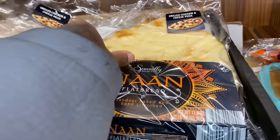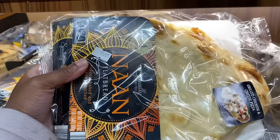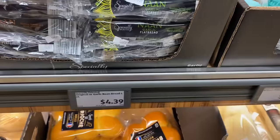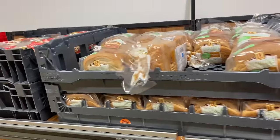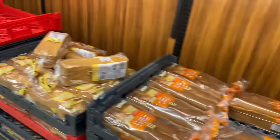This flatbread — oh, this is what they use to make the flatbread pieces, y'all. How much is it? $4.39 for the flatbread. No wonder why they charge so much for flatbread pieces. And they got regular bread right here — honey wheat bread and butter bread.